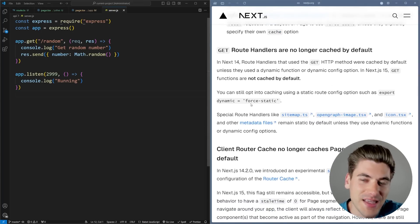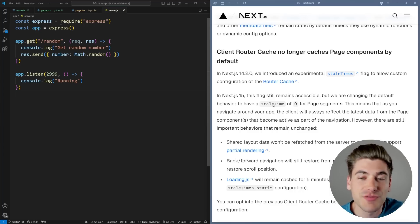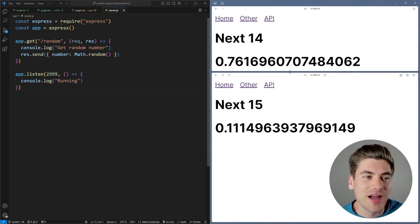They're also making it so that GET route handlers are no longer cached by default, which is amazing, and finally the client router cache no longer caches things by default, which is another great change. For the most part these last two are really great, but this first one really drops the ball in my opinion, so let's go back to the application.